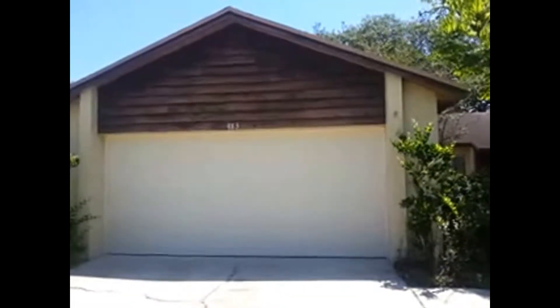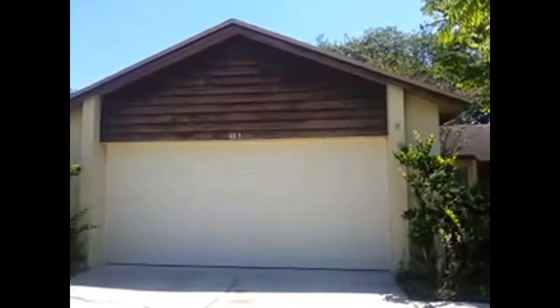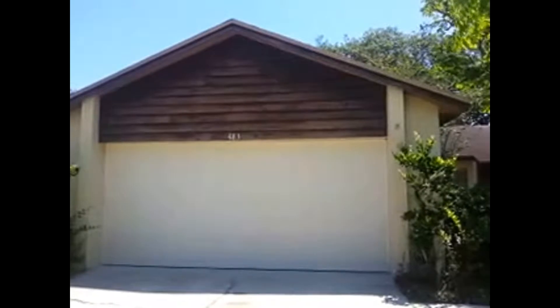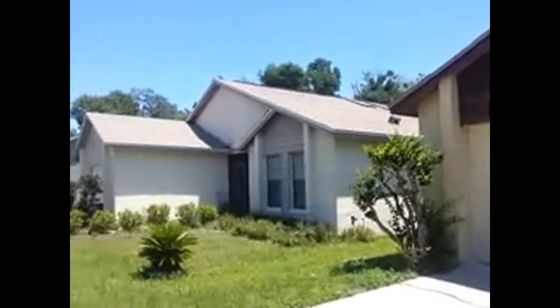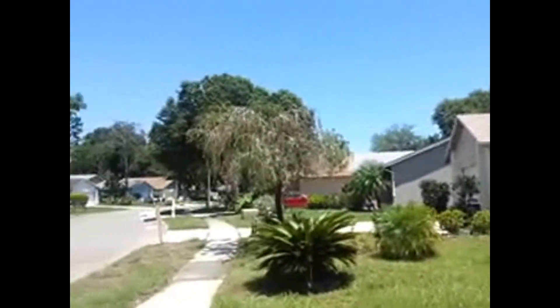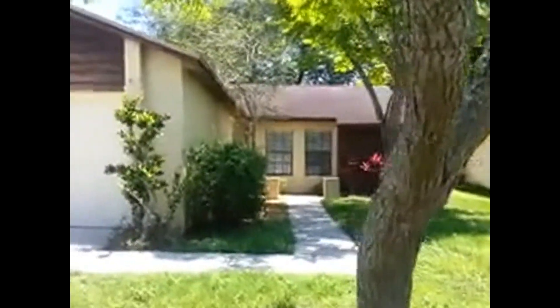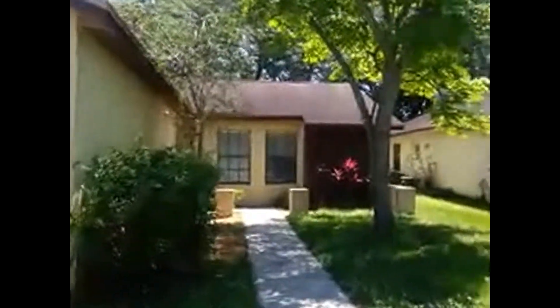Hello ladies and gentlemen, today we're at 483 Rocky Brook Court here in sunny Castleberry, Florida. We're going to be doing a video walkthrough of this beautiful property, but before we do that let's do a full 360 so you can take a look at how the neighborhood looks. It looks marvelous, located on a quiet cul-de-sac on a beautiful sunny day.